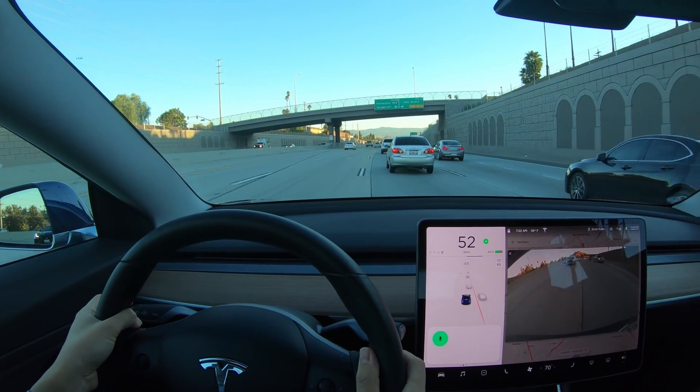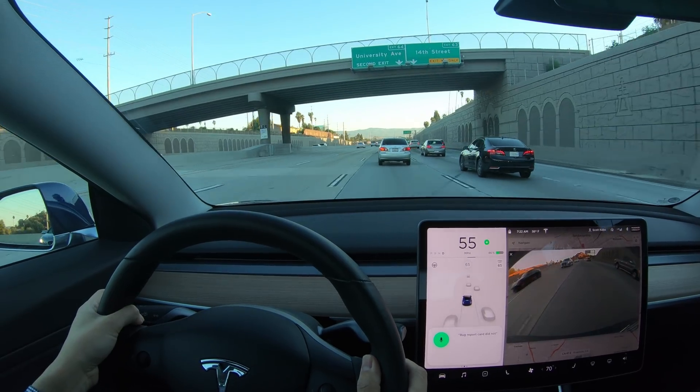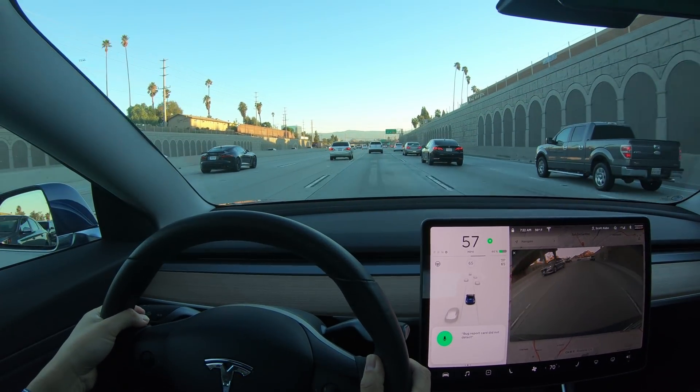Bug report: car did not detect vehicle to the front and right in its path.